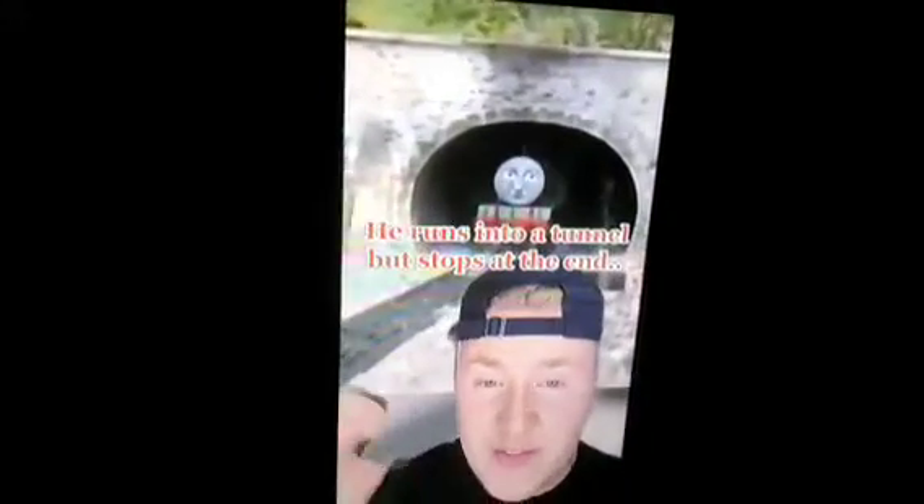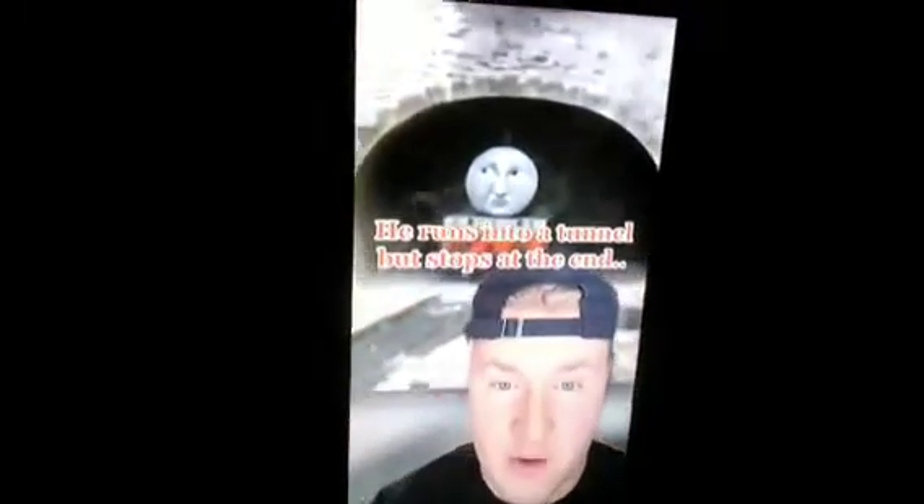In a 1984 episode of Thomas the Tank Engine, there is a big green train engine named Henry who is pulling a passenger train. He runs into a tunnel but stops at the end, not wanting to go any further. Henry's driver argues with him but he refuses to come out, claiming the rain will wreck his brand new green paint.